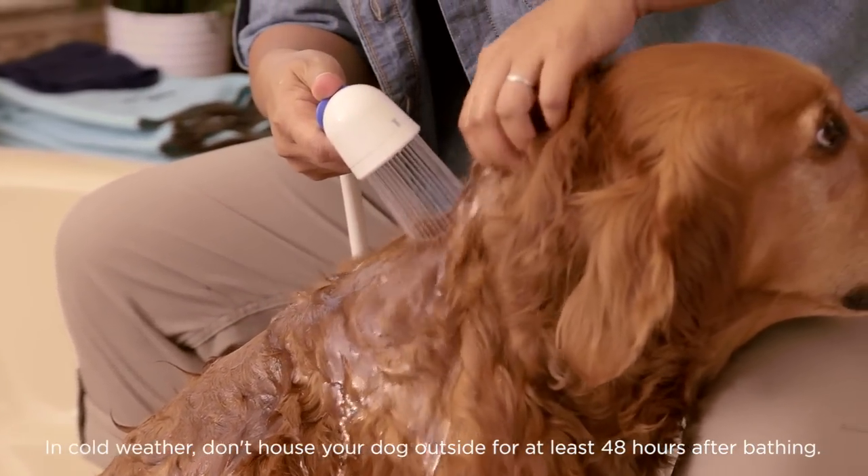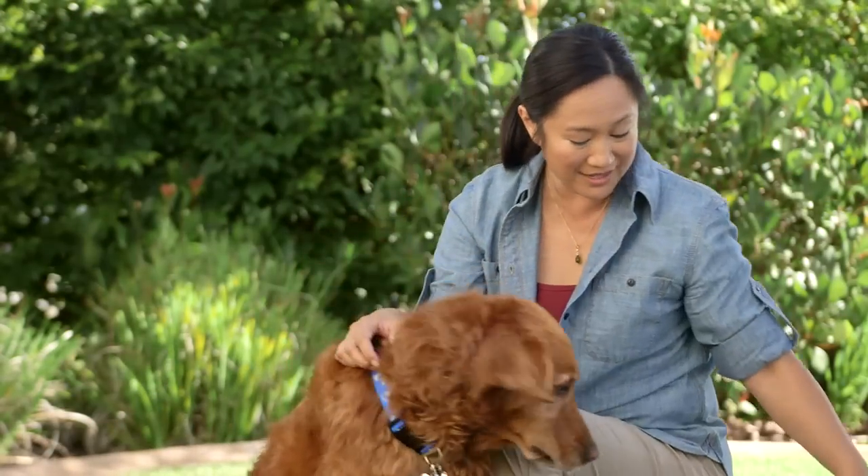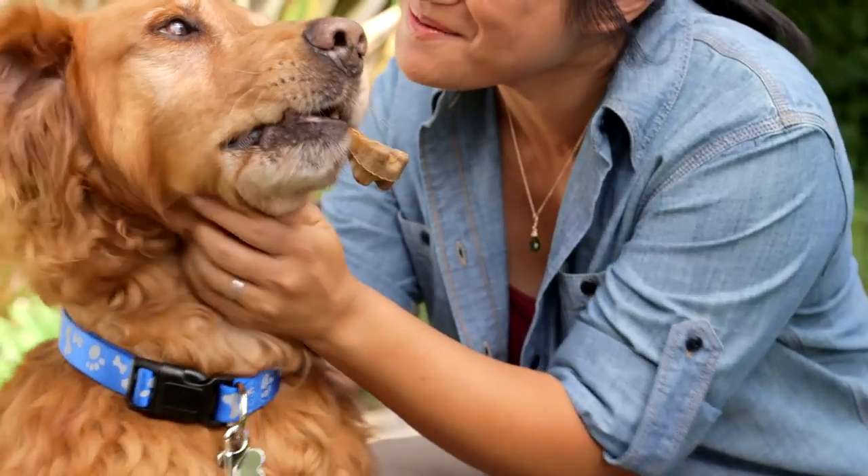Regular grooming keeps your dog healthy and happy. Plus, it provides great bonding time. When he's all finished, reward him with a special treat and a whole lot of love.